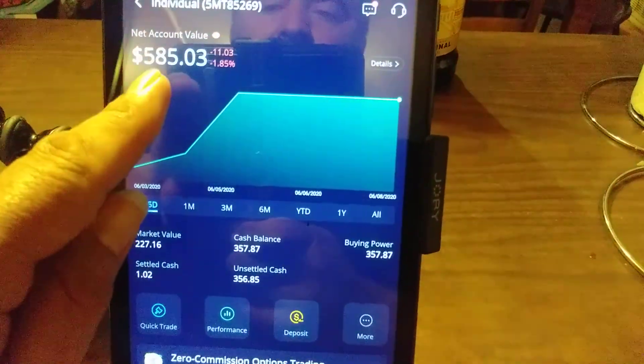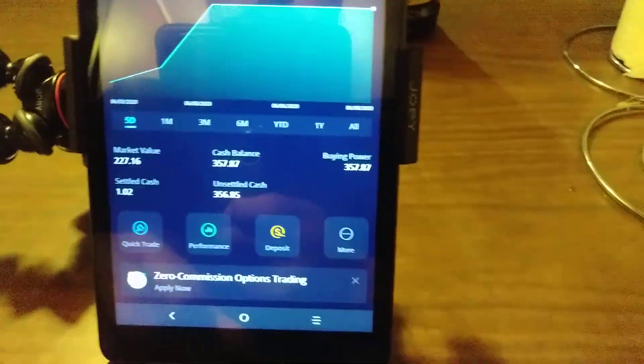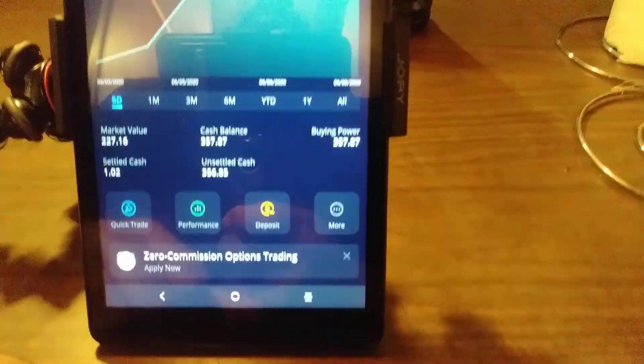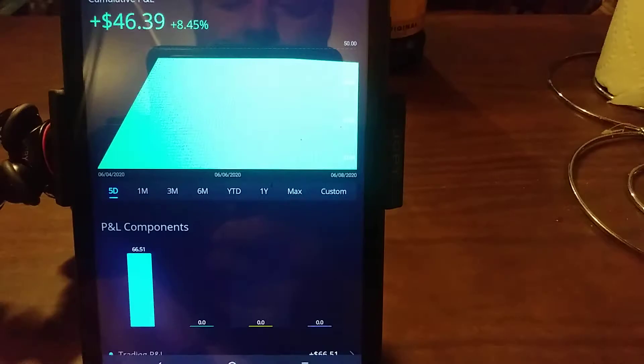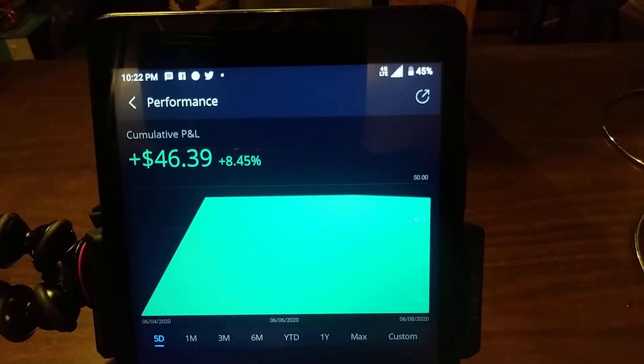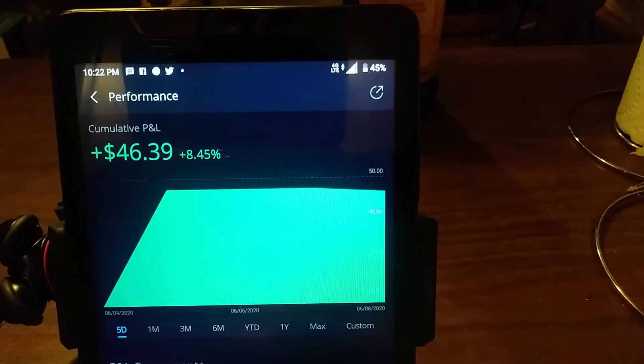I'm looking good, guys - $585.03. Let's look at my performance. As you can see, it says $46.39. I wonder if that's how much I'm up, but let's just go through what I have.